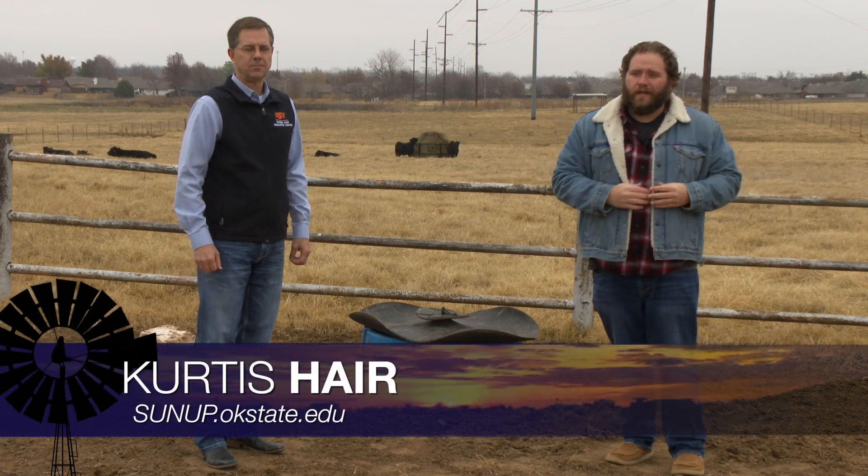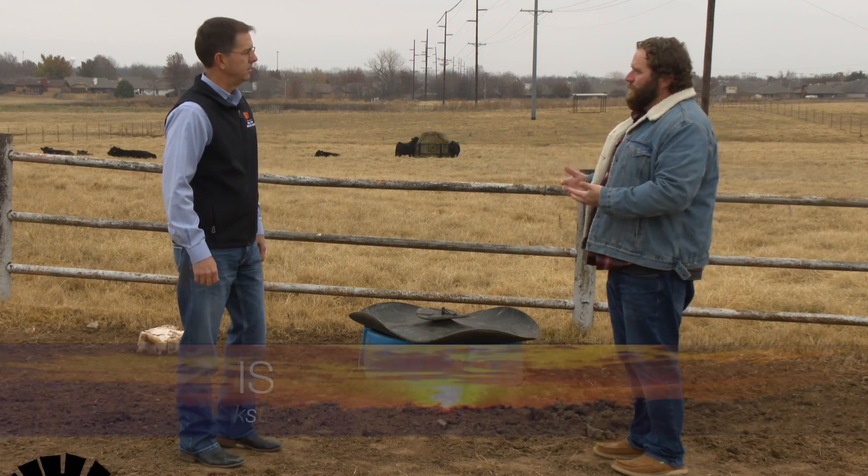Well, during drought years, Oklahoma cattle producers know there's a lot of issues that can impact their cattle. But there's kind of a hidden issue that producers need to be aware of.